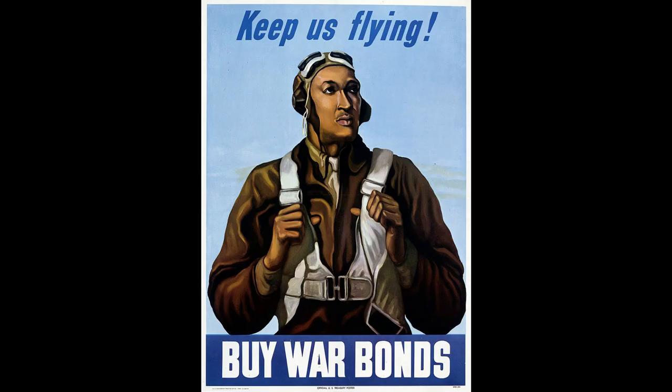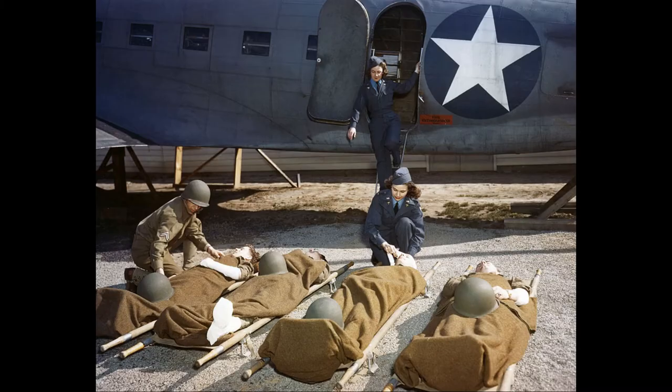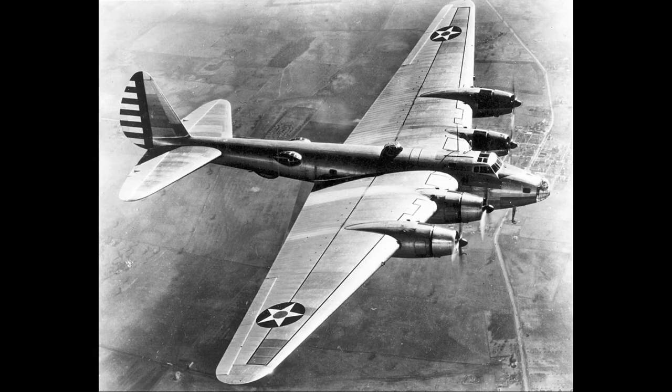Planners targeted the Luftwaffe in an operation known as Big Week, February 20–25, 1944, and succeeded brilliantly. Losses were so heavy that German planners were forced into a hasty dispersal of industry, and the day fighter arm never fully recovered.